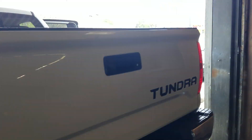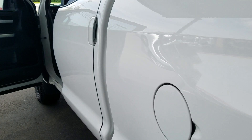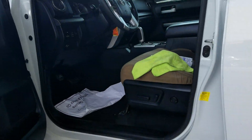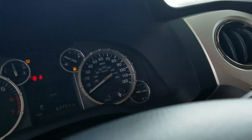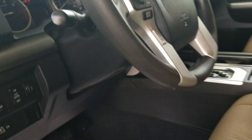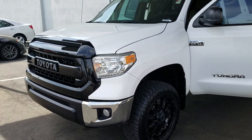It's also got a factory tow package on it — super nice truck. Got dual exhaust. Just wanted to shoot you a little video; it's in our detail department right now, they're about done with it. It's got 63,000 miles on it, so just getting broken in.